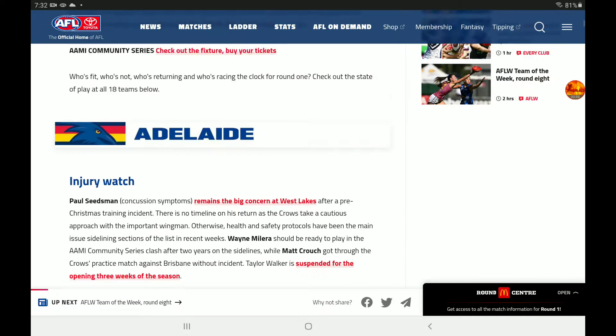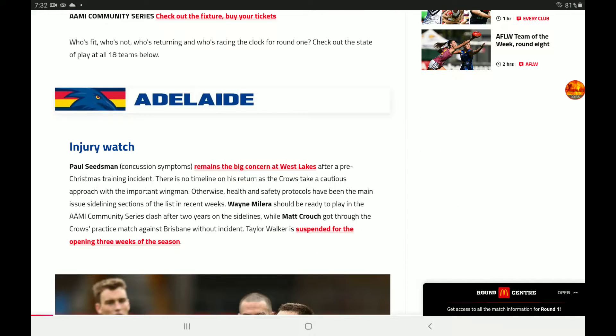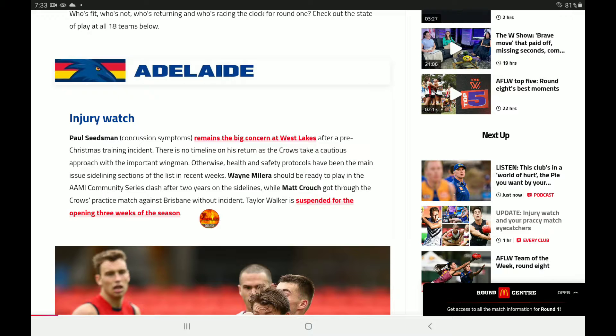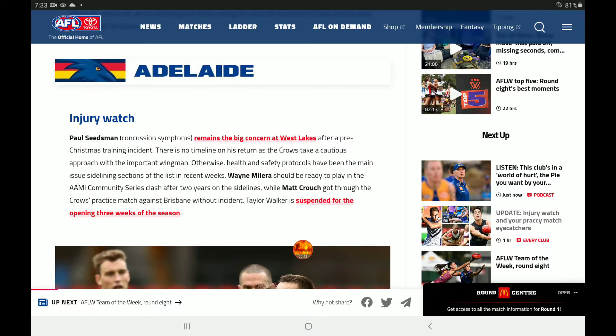I'm actually recording this straight after the first one has gone out, so if you did leave a suggestion for this one, I'm sorry it won't be in here. From Adelaide, Injury Watch: Pool is sidelined this season with concussion symptoms and remains a big concern. Wayne Miller should be ready to play in the Army Community Series, and Matt Crouch got through the Crows practice match without incident. Taylor Walker will be suspended for the opening three weeks of the season.